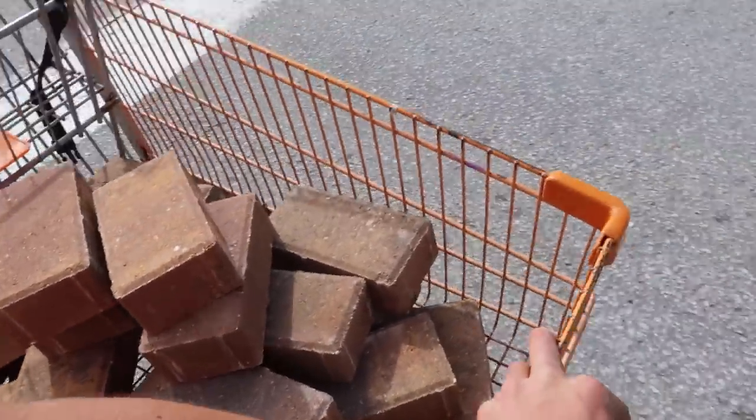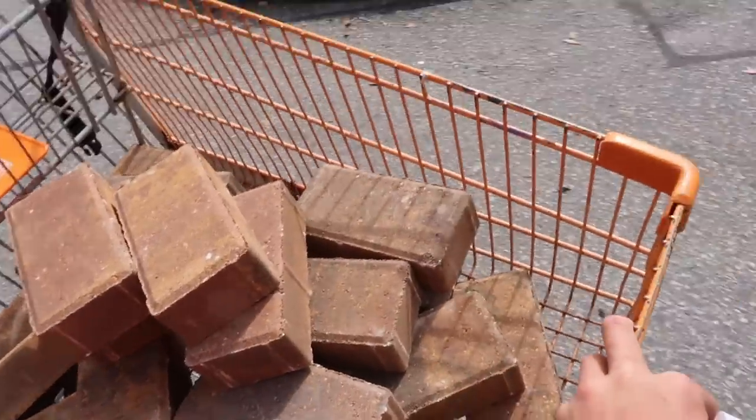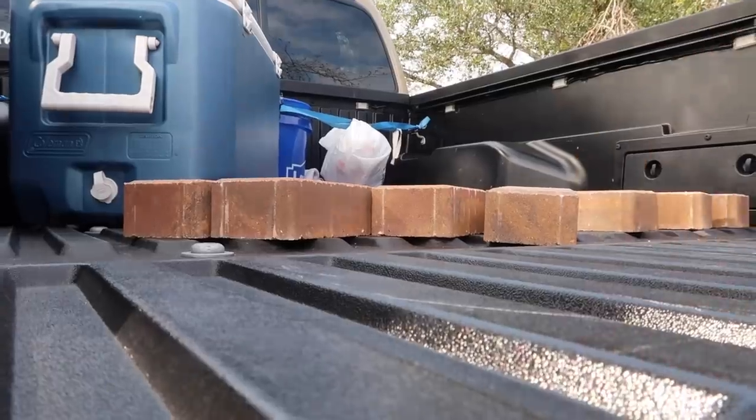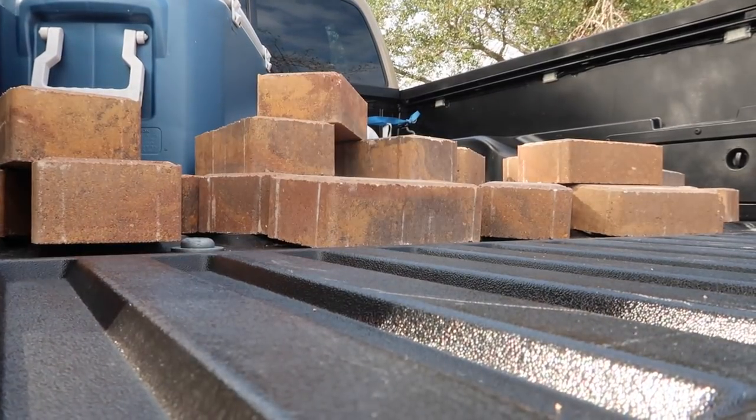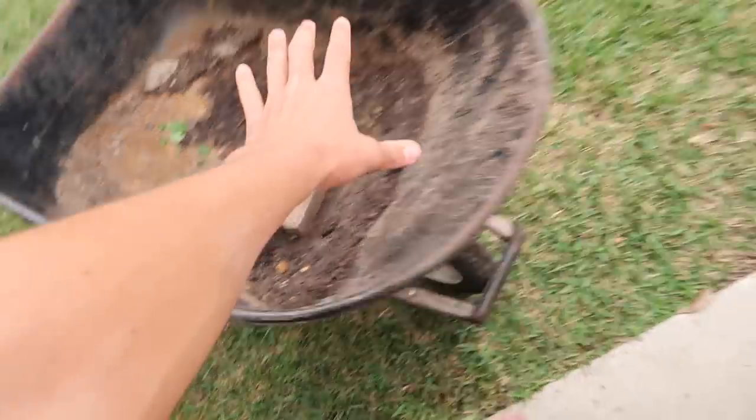Here are 30 bricks heading back to the truck right now. This is the worst part about the whole entire thing — getting all this to the backyard. Horrible, but you do what you gotta do.